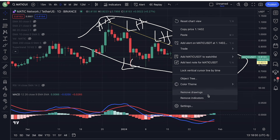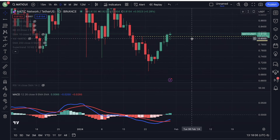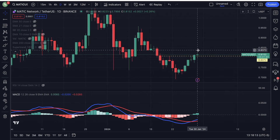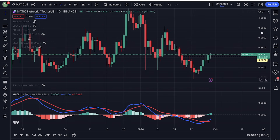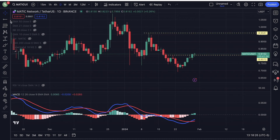We have Matic above the previous lower high, which is very positive. I'm looking at Matic potentially going all the way up to retest — $0.95, to be honest with you guys. I am looking at Matic potentially going all the way up to $0.95.